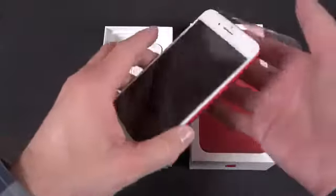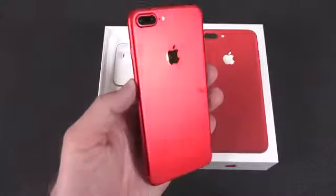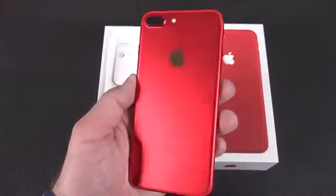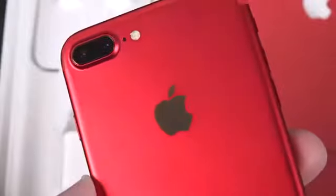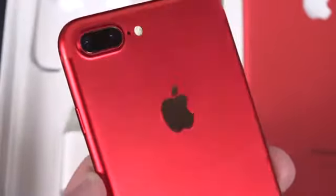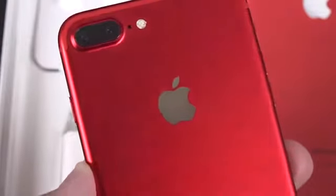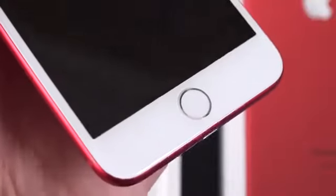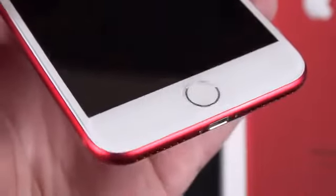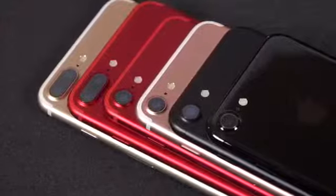We can go ahead and peel off the plastic to reveal the final finish. This is the matte finish — very similar to the other iPhones — that anodized aluminum finish. This is not like the jet black glossy finish, so it should be pretty durable. The inset Apple logo is silver instead of a matching color or matching tone as we see with the other iPhones.